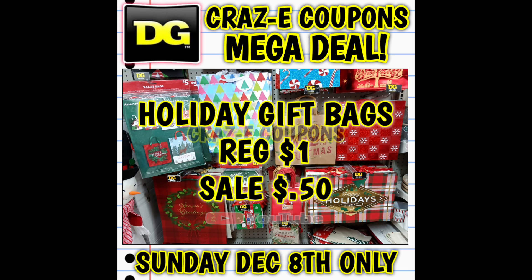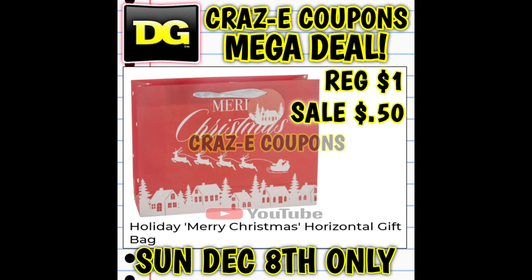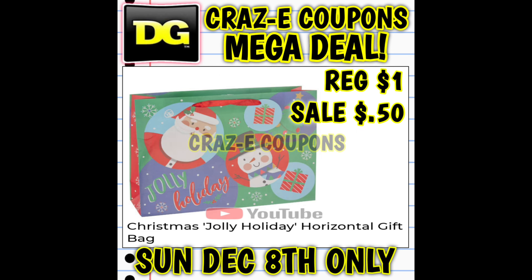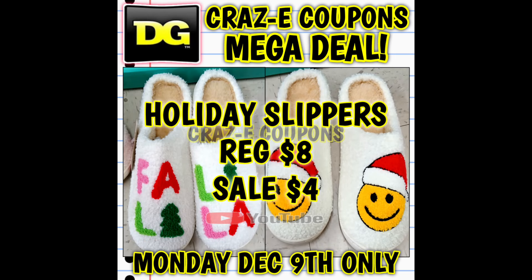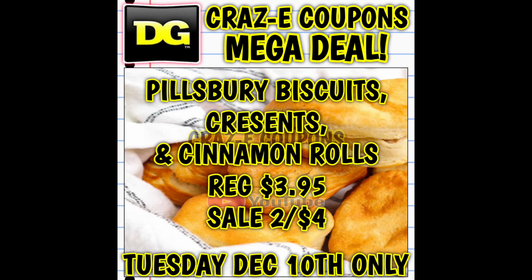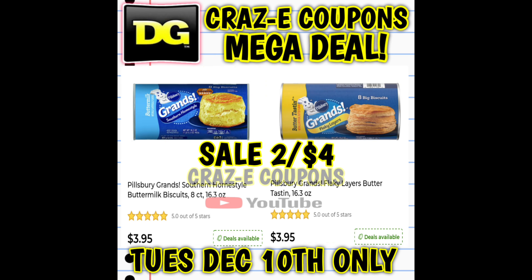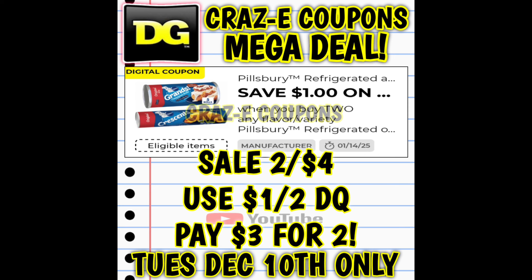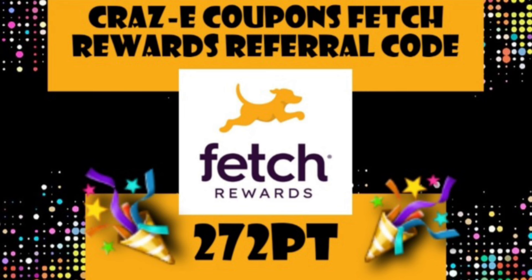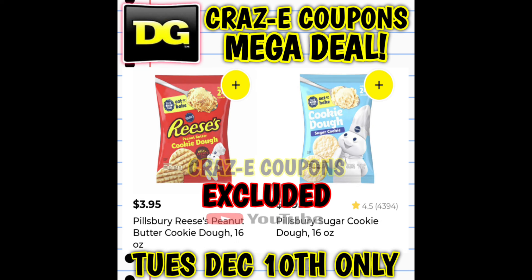We're going to kick things off with our holiday gift bags, normally priced at $1 each but on sale for just $0.50 on Sunday December the 8th — DG has a huge variety of gift bags to choose from. On Monday December the 9th we're going to have the holiday slippers, normally priced at $8, on sale for just $4 — that's 50% off and they are super stinking cute. On Tuesday December the 10th we're going to have the Pillsbury biscuits, crescent rolls, and cinnamon rolls, on sale two for $4, plus a $1 off two digital coupon — so you're paying just $3 for two, making those $1.50 each. Don't forget we always have bonus points on Fetch Rewards for Pillsbury products. Note that Pillsbury cookies will be excluded from this sale.